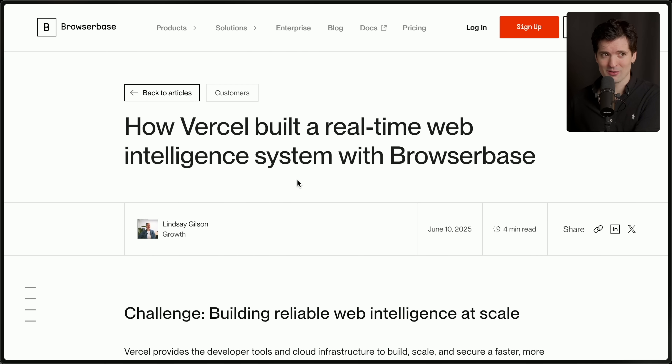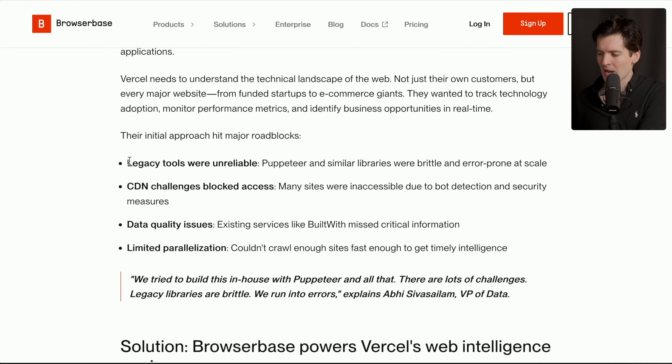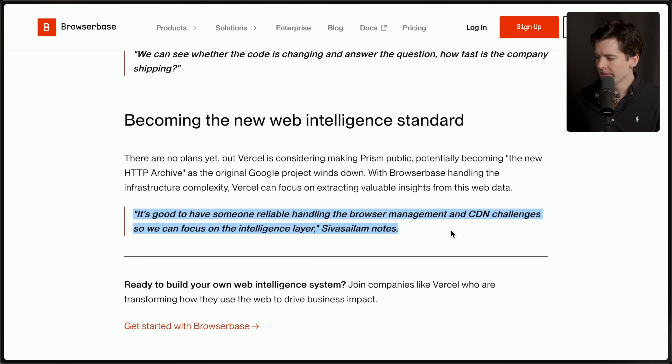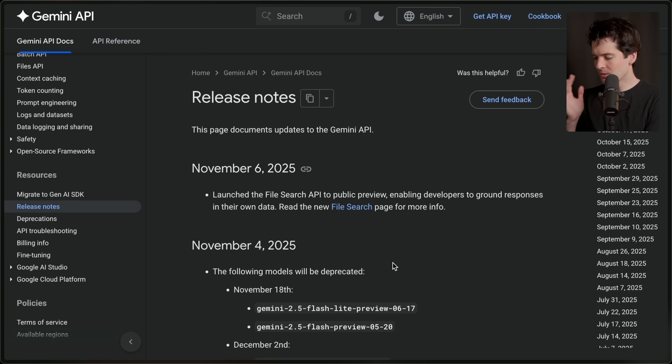The company that's not willing to adopt any external solutions is adopting BrowserBase because it's solved so many problems for them. They did try rolling their own solution, and they hit a combination of chaotic issues — from how unreliable Puppeteer can be at scale, to CDN challenges blocking their access, data quality issues, and limited parallelization. BrowserBase has handled all of this for you. You just make an API request, and now you can talk to a browser from your AI agents directly. It's good to have someone reliable handling the browser management and CDN challenges so we can focus on the intelligence layer. If this sounds like you, look no further than soydev.link/BrowserBase.